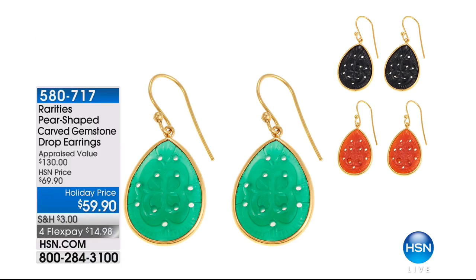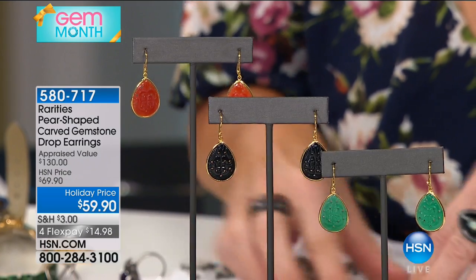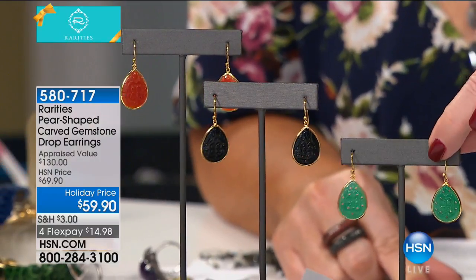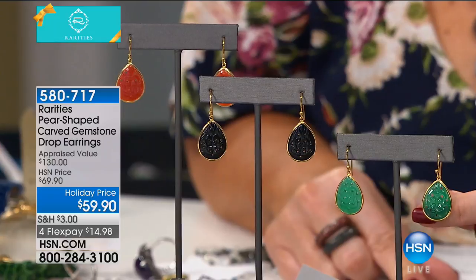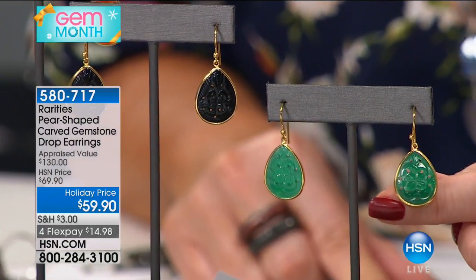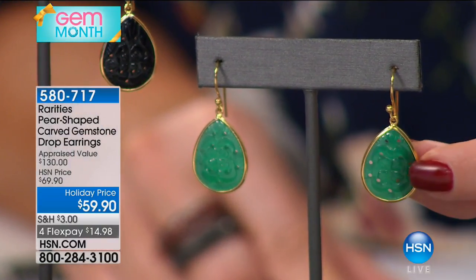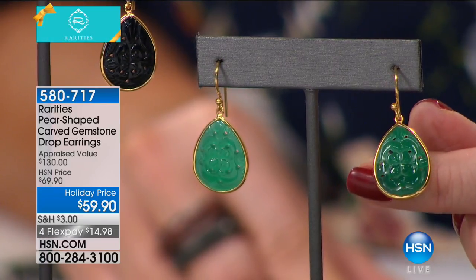This earring — I have never been so excited to do a Rarities earring. We have carnelian, which would be my choice, beautiful black onyx, and green chalcedony. And on top of that, these are hand-carved fancy pear shapes. The lowest appraised price is $130 — we're doing it at $69 normally, but today holiday-priced at $59. It's on FlexPay for under $15. The carving is extraordinary — you have to find stones large enough to do this fancy pear shape, then find artisans skilled enough to cut them, embodying centuries of tradition.